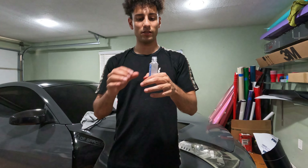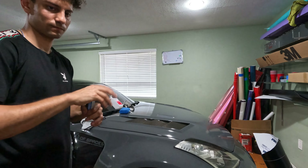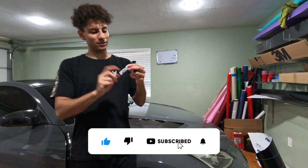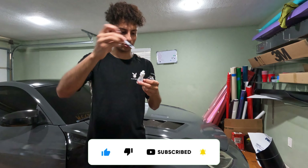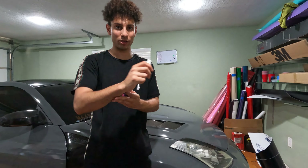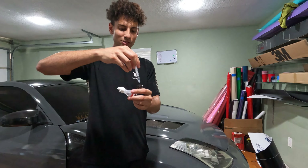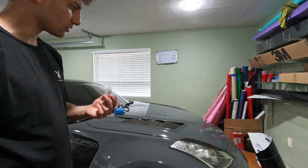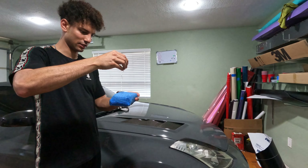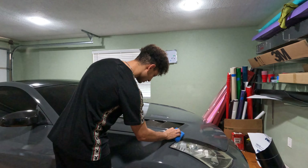I need to find an empty eyedrop container to pour the ceramic coat into because the broken cap isn't going to work. Turns out it came broken, so I can't do anything about it. I emptied out an eyedrop bottle and used a syringe to pull the ceramic coat out — it's super thick. I tried pouring it directly and spilled it everywhere. Now with the syringe and eyedrop bottle, I can put drops exactly where I want them.